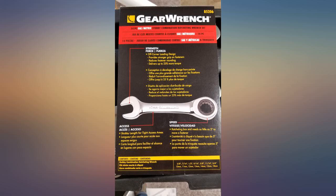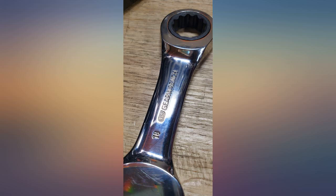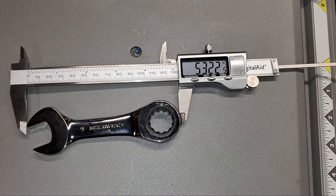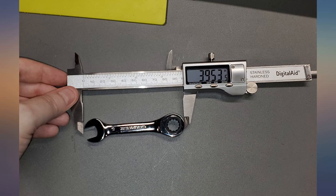Great price on a great set of ratcheting stubby wrenches — please see my picture for the included sizes. Much better price than the tool truck and the quality is just as good. Wait, it's the same thing, just a lot cheaper. Great item. Well built wrenches should serve for many years of use.